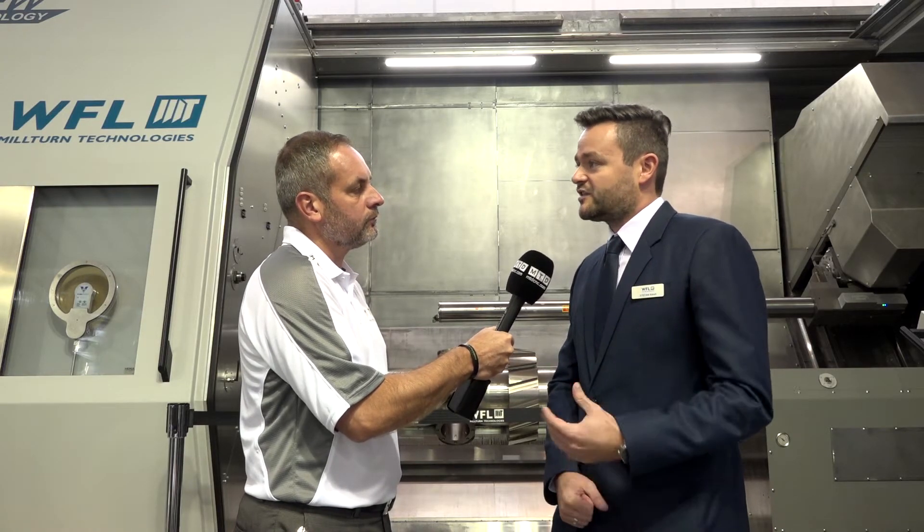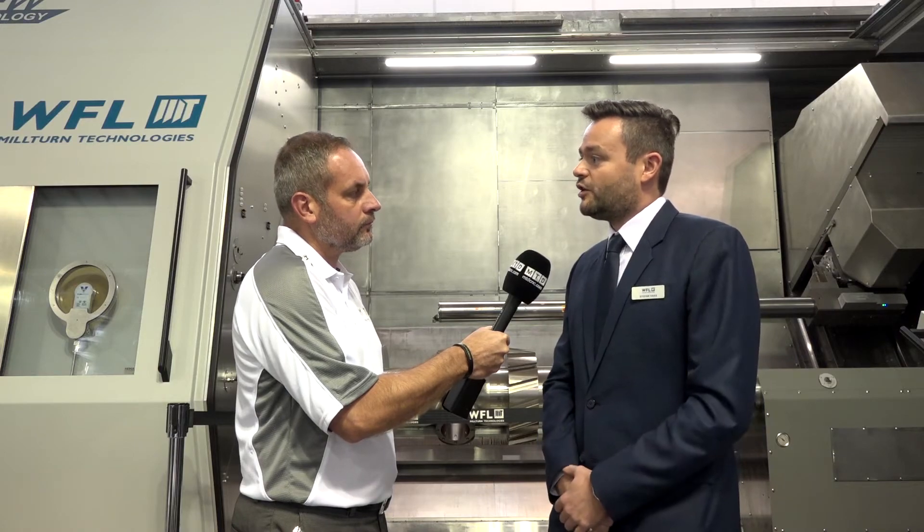Why collaborate with Sandvik? Because Sandvik is one of the leading companies when it comes to silent tools and vibration-damped tools, and they are excellent collaborators. We are supporting each other in doing this job, and WFL is the only machine on the market which can use such a long boring bar.